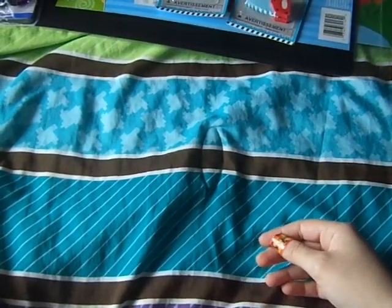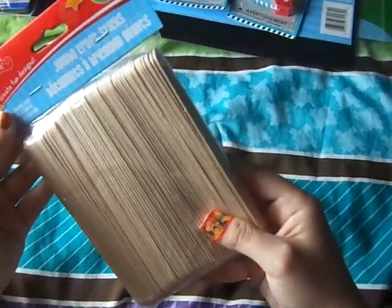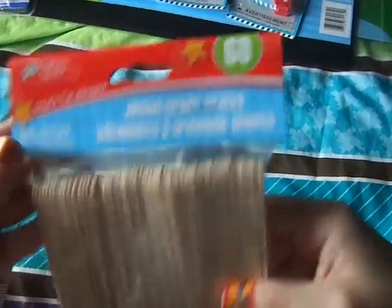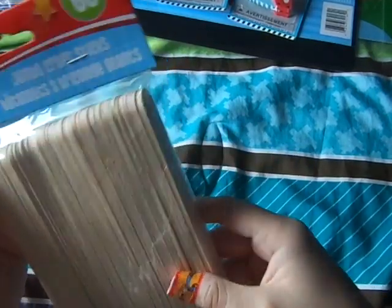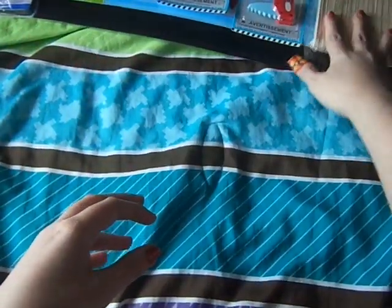I got these because I have smaller popsicle sticks but I hadn't seen these larger ones before. These are jumbo craft sticks and they're great for calling on students and for response cards. I do have the smaller ones, but now I got the jumbo ones.